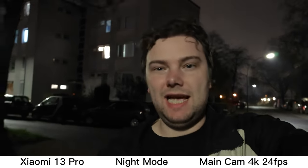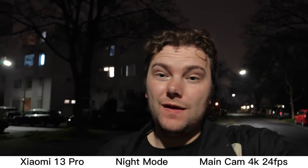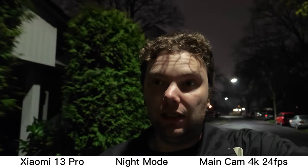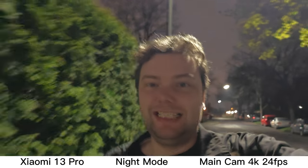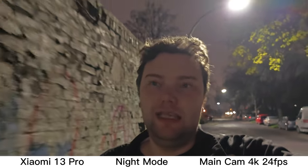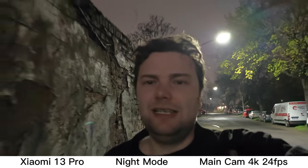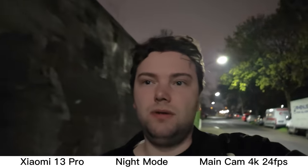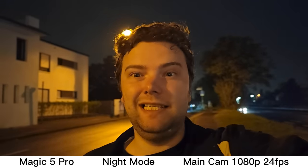This is a night mode video test with the Xiaomi 13 Pro. It has a night video mode where it can record 4K at 24 frames per second, up to 5 minutes, in a special mode that lifts up the shadows, removes noise, and hopefully focuses nicely on my face using the one-inch size sensor — every other sensor wouldn't make sense to use in this nighttime situation. I'm using the internal mics on the Xiaomi 13 Pro. What do you think about the quality here?